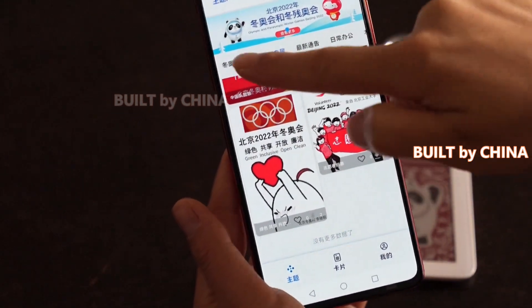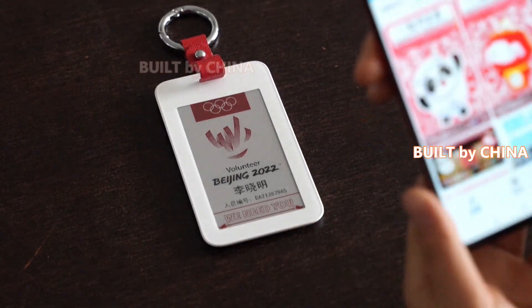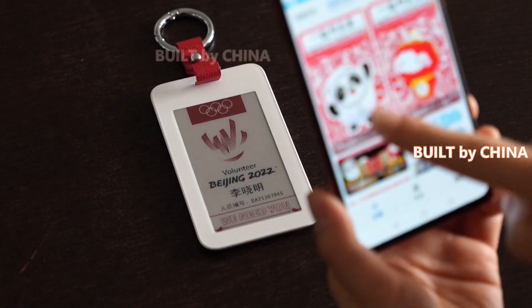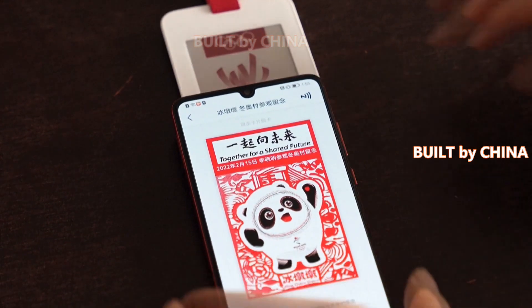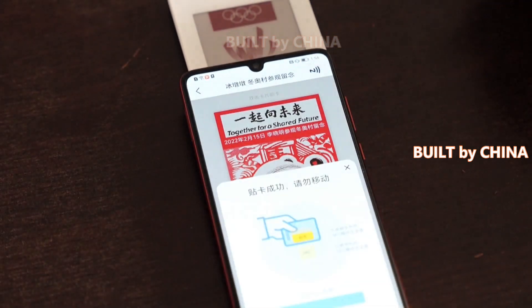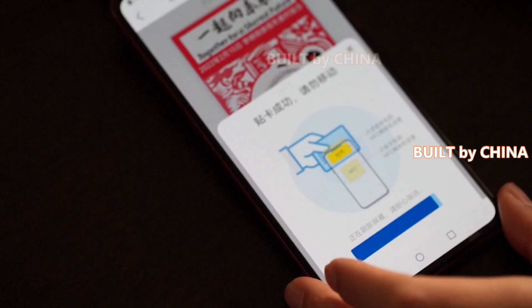The digitalized ID badges have amazed many volunteers at the Beijing Winter Olympics, a Games backed by multiple modern technologies. The digital ink application is one of the designs that distinguishes the volunteer ID badges from their traditional counterparts, which displays not only black and white information but also red colors.